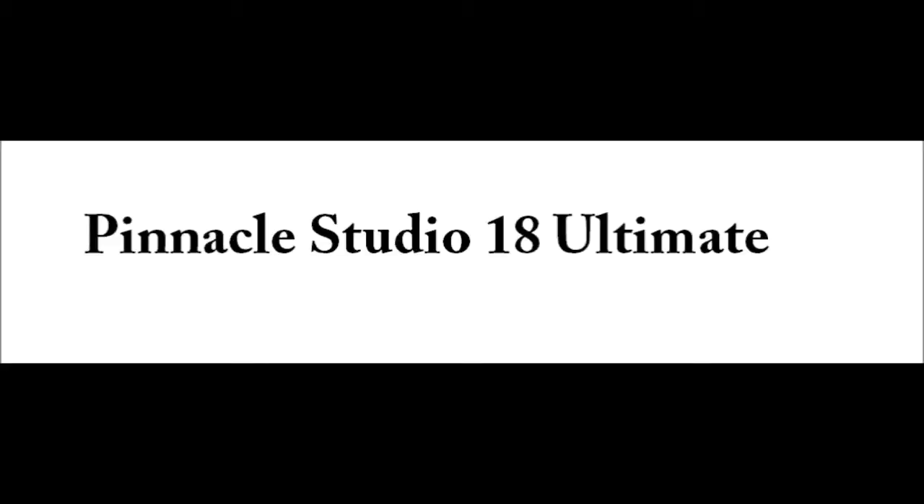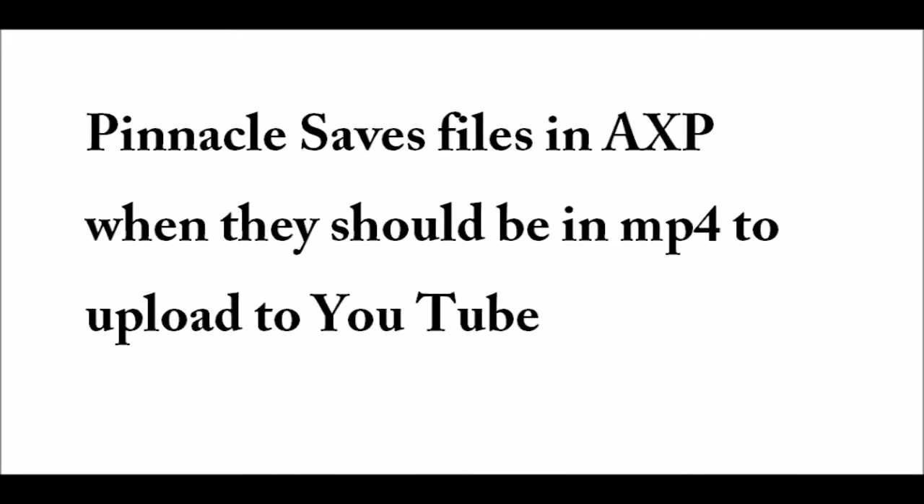I've purchased a program that I paid $90 for. It's a joke — because you think it's a great program, you get the video just perfect, and then you try to upload it to YouTube and it's in a file format that everything you try to convert wants you to download this program or that program.